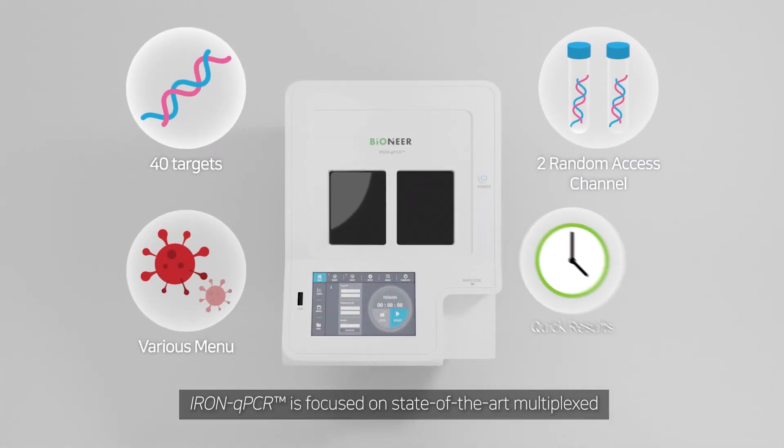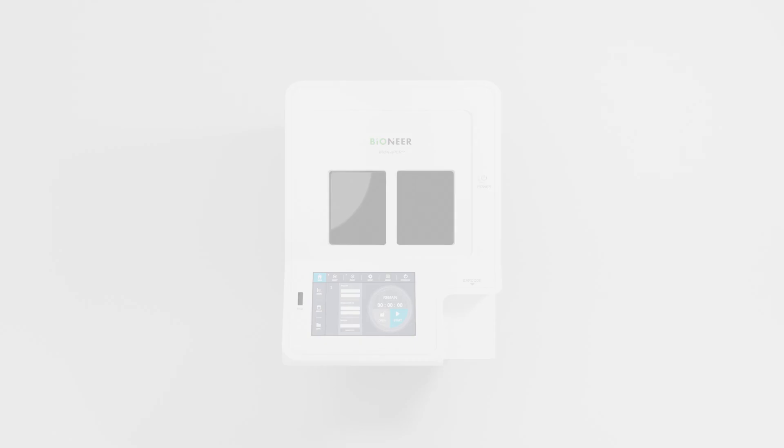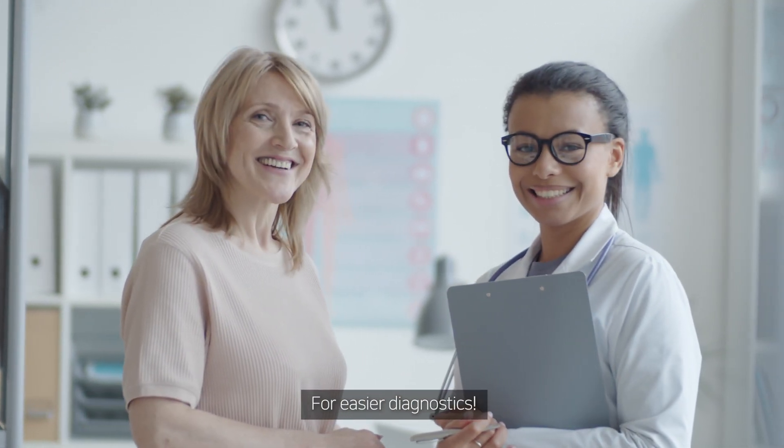Iron qPCR is focused on state-of-the-art multiplexed molecular point-of-care diagnosis for infectious diseases. We promise to provide practical applications as front-line diagnostic tests for easier diagnostics.